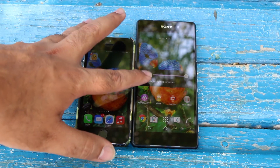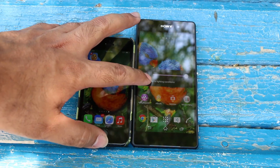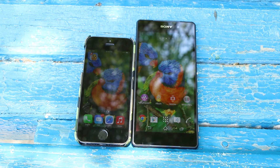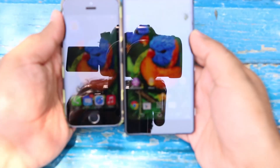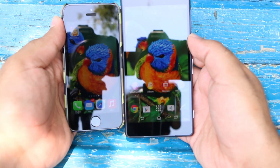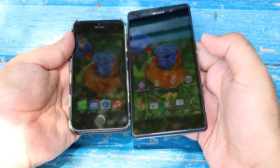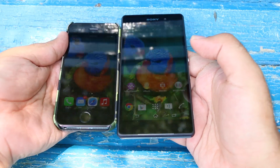It does not matter whether you turn on or off the Adapt Display on the Z2, because in both cases it looks pretty similar to me. If you look closely, you will find that the Sony Xperia Z2 is looking slightly brighter and more visible. You can witness the same thing again over here as well.